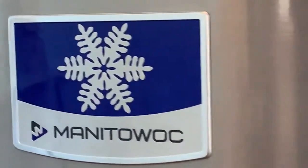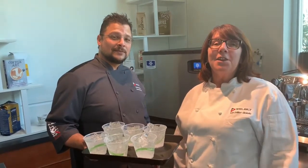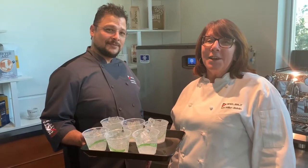Be sure to check out Manitowoc's full line of upright, under counter and countertop units. Chef Charlie and I will catch you next time on the cold side when we talk more about refrigeration. See you later.